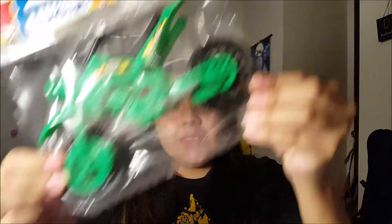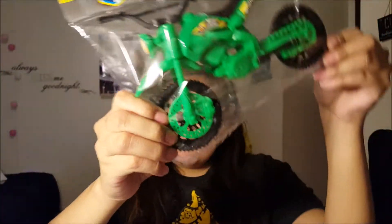My mom picked this up for our nephew — my little cousin — a little motorcycle toy. They have a lot of good stuff over there, I love it.